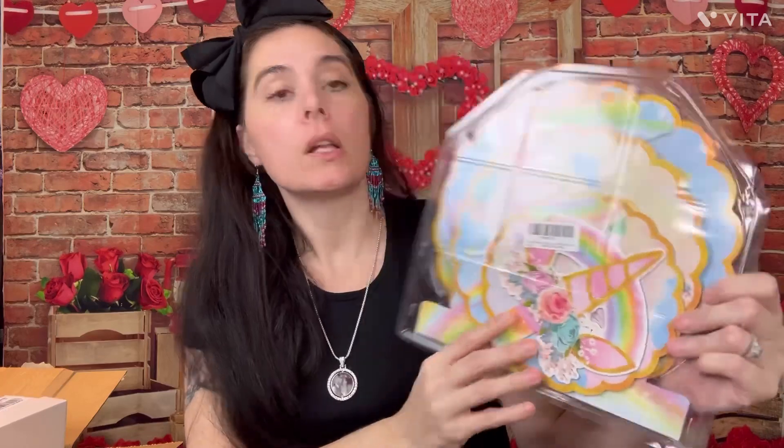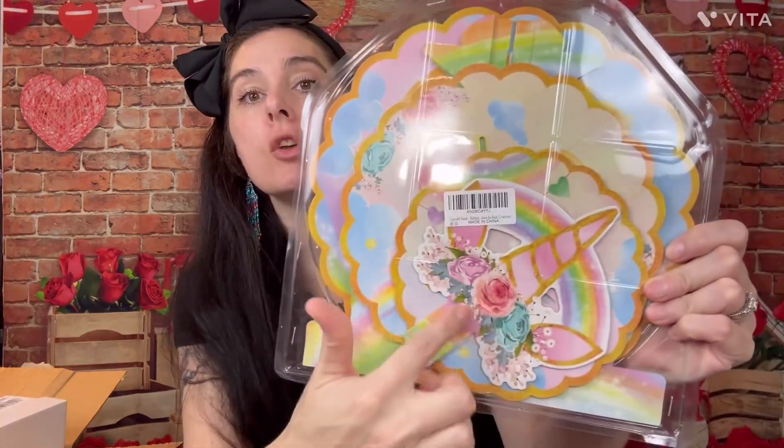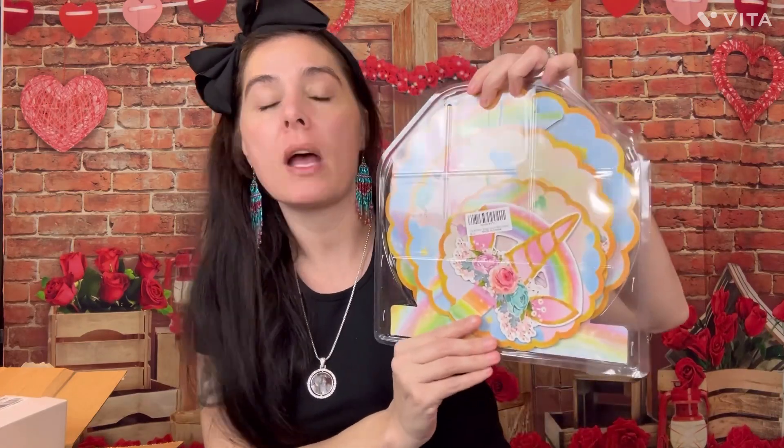This is a really cute tier tray and it's a buildable one — it's the unicorn, so it's going to go perfectly. I don't think it was that expensive, like $10, but it's a really nice one. She can keep it afterwards and put her little makeups on it at her desk or vanity and still use it after the party.